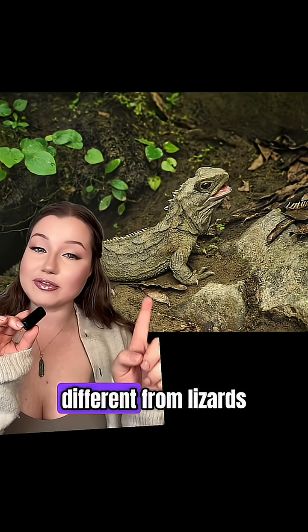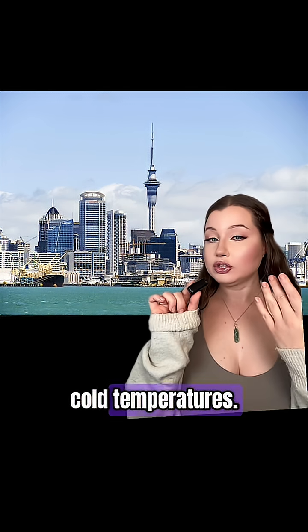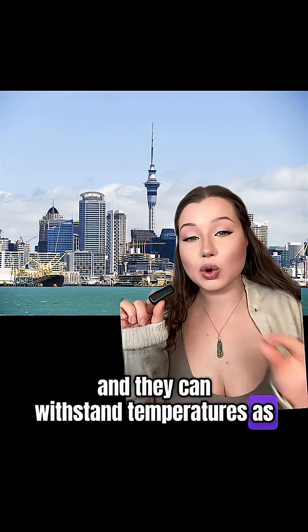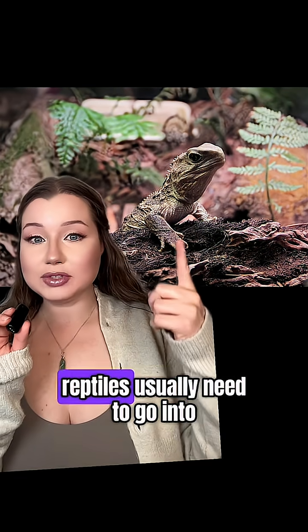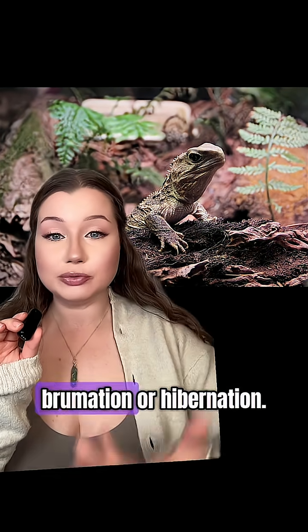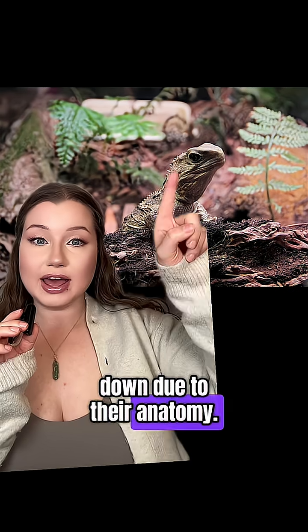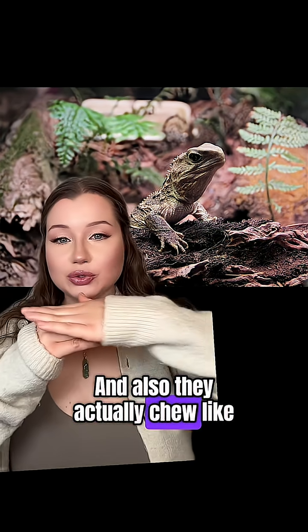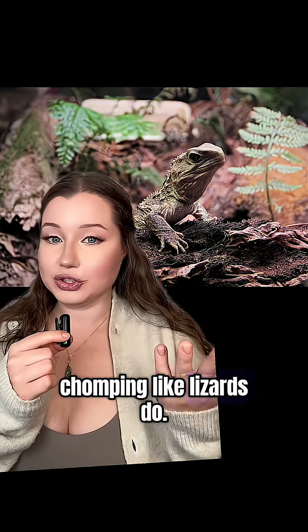One of the ways they're different from lizards is their ability to be in cold temperatures. Tuatara are native to New Zealand and they can withstand temperatures as low as five degrees Celsius, at which temperatures reptiles usually need to go into brumation or hibernation. A lot of it is also down to their anatomy. Their skulls are unique, and they actually chew like a steak knife cutting into their meal, rather than chomping like lizards do.